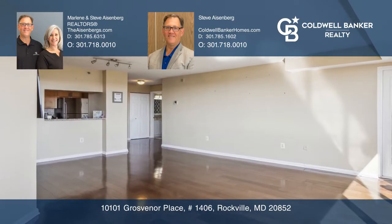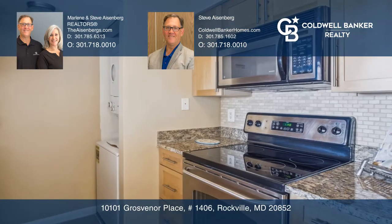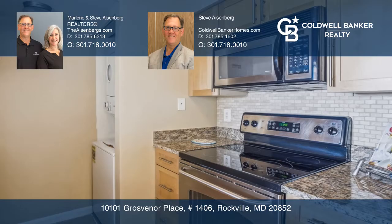Enjoy the gourmet kitchen with granite countertops, stainless appliances, and lovely maple cabinetry.